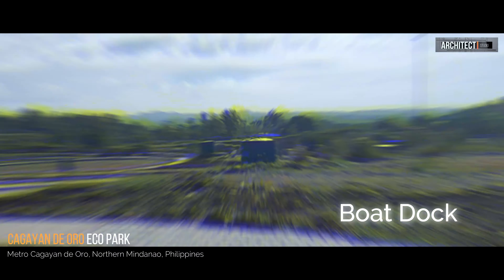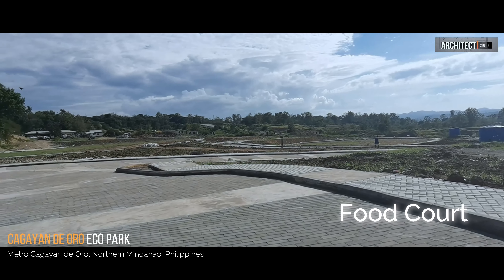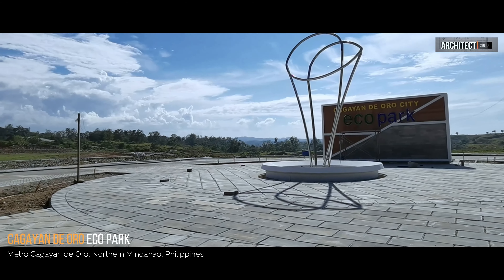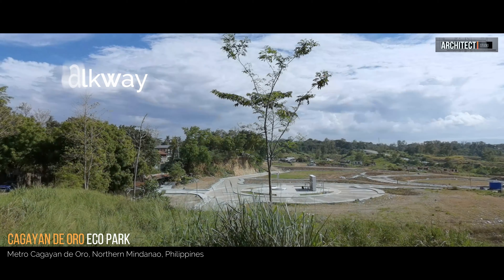Today, the old city dump site has been converted into a new city ecopark. The project design is led by Architect Catherine Ramosa.